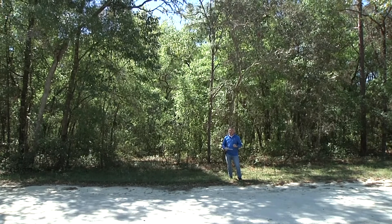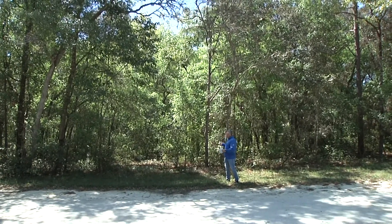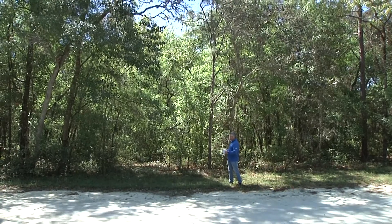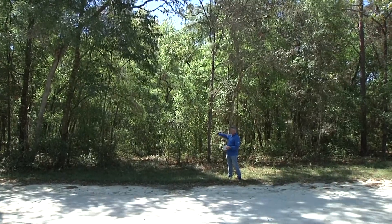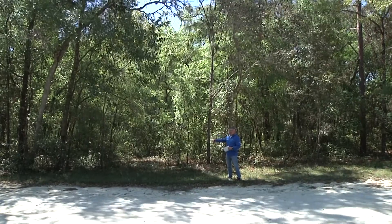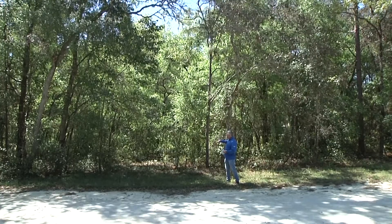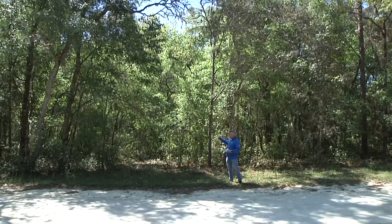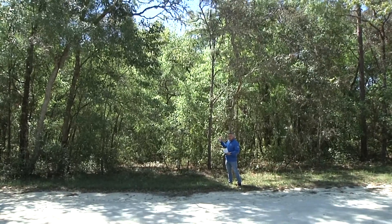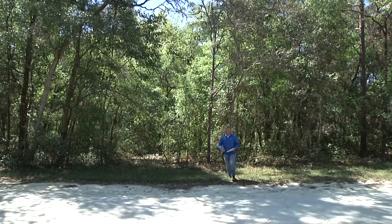Again, we're at 3308 East Michael Street in Inverness — 0.22 of an acre. Let's go ahead and show you the 80-foot across the front of the property. It is level, with a lot of oak trees on it, and I can see we should be able to get back into every corner. So let's go ahead and show you the 80-foot across the front, and we'll see you there.